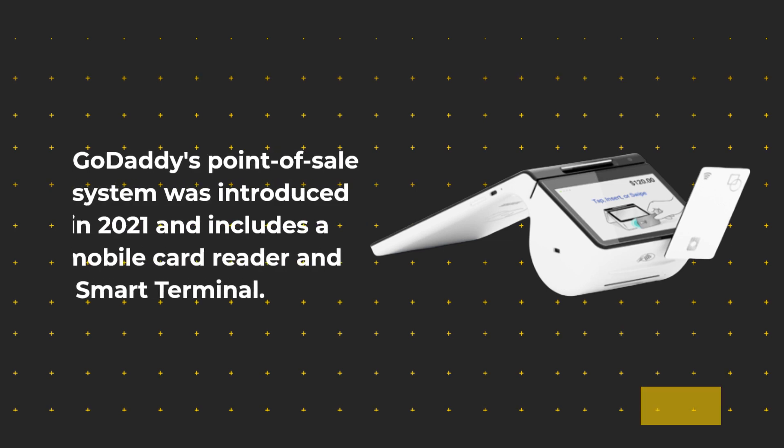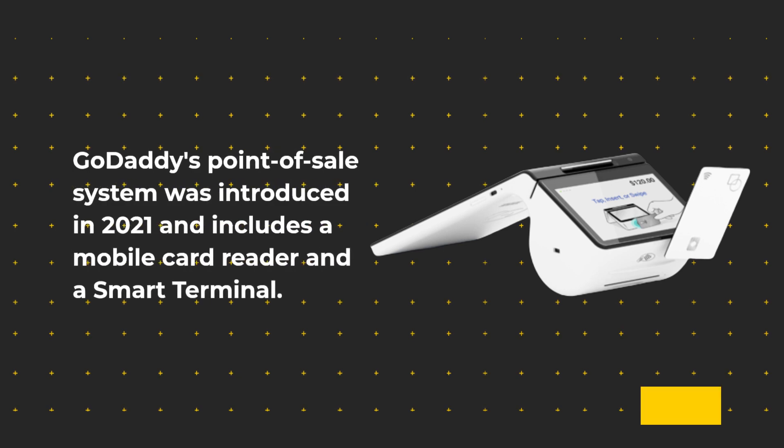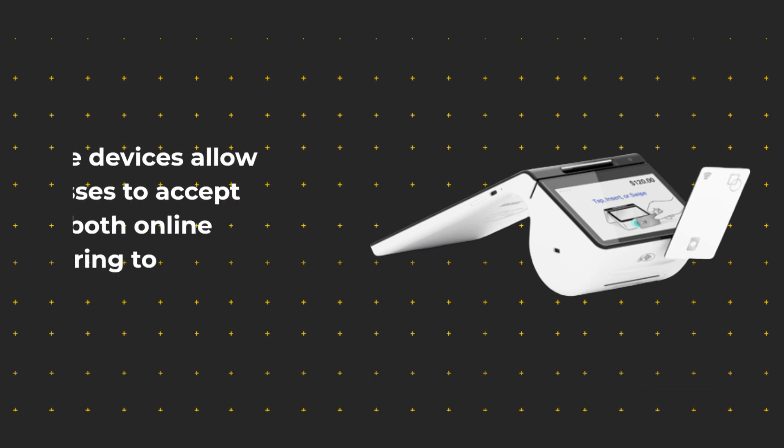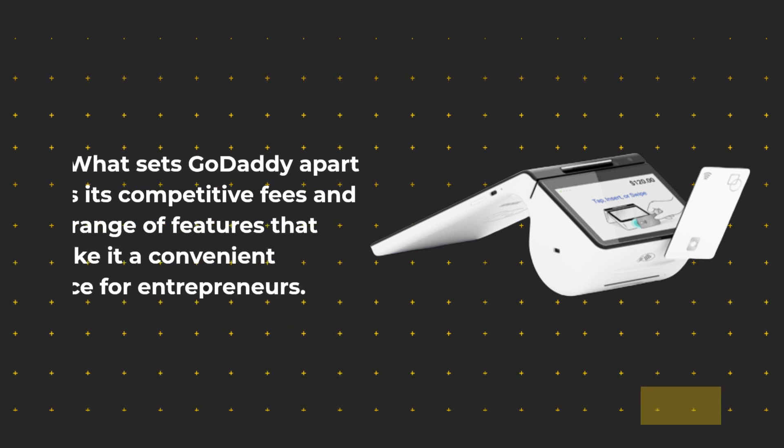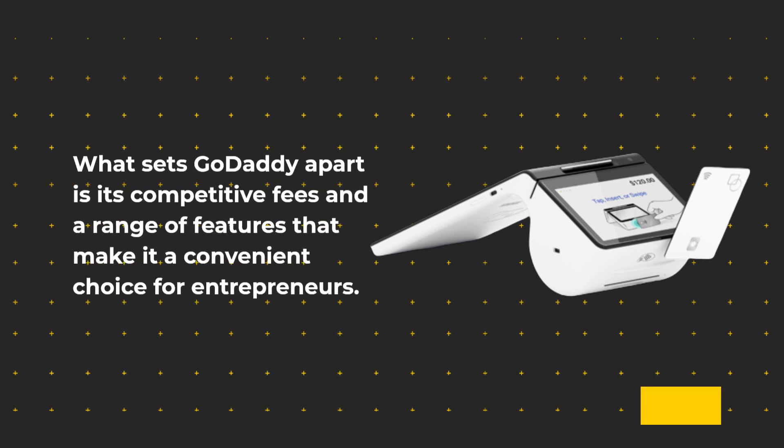GoDaddy's point-of-sale system was introduced in 2021 and includes a mobile card reader and a smart terminal. These devices allow businesses to accept payments both online and offline, catering to different needs. What sets GoDaddy apart is its competitive fees and a range of features that make it a convenient choice for entrepreneurs.